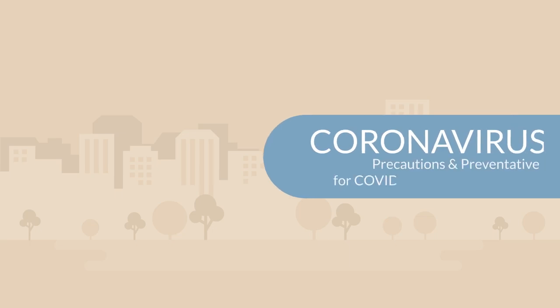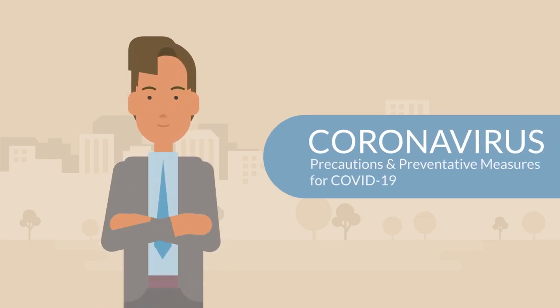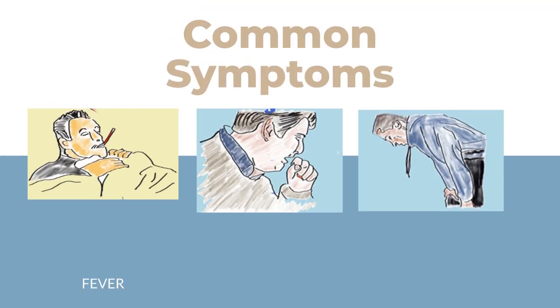This video summarizes guidelines that will help you to prevent and manage the coronavirus COVID-19. Common symptoms for this viral infection include fever over 100.4 degrees Fahrenheit and a dry cough.